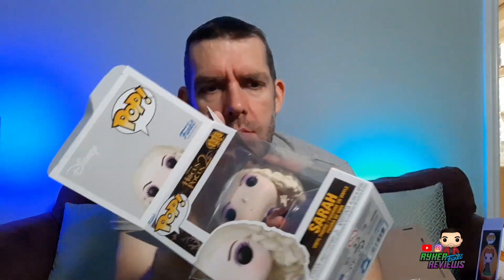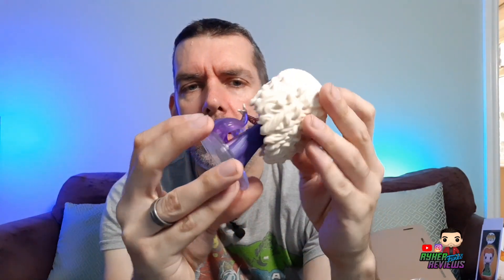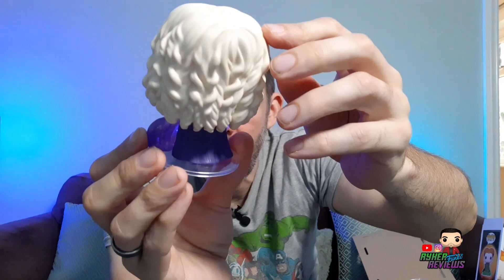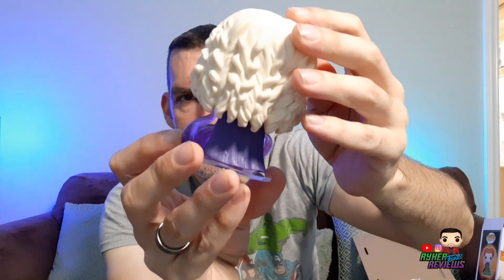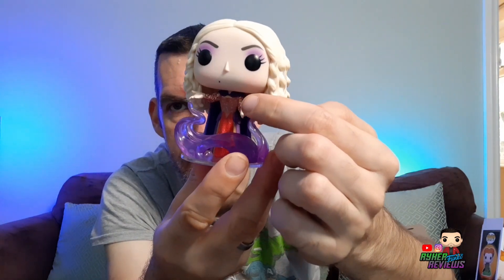That's Winifred, and I saved my favorite one to last because it's Sarah — oddly enough she's called Sarah and the actress is called Sarah Jessica Parker. Same clear base on the bottom; it's going to make photography difficult actually. I might need to think of something. Again, the same amount of detail — loving the hair sculpt on this one. They've even got her little beauty spot just there. The detail on the arms, the cuff of her sleeve, is amazing.